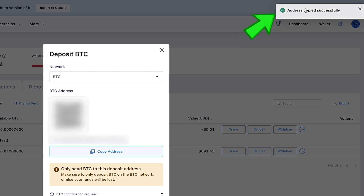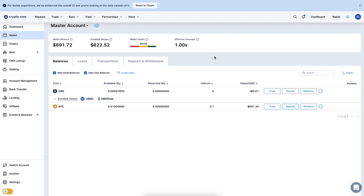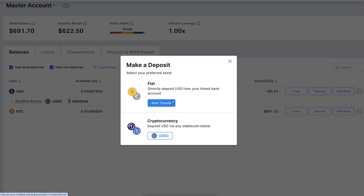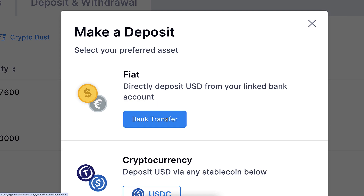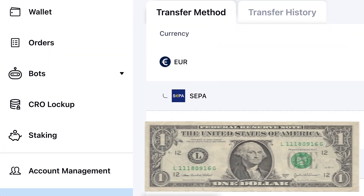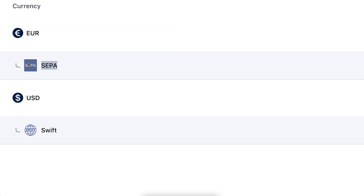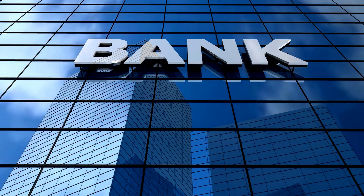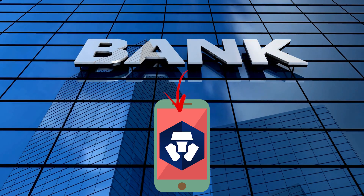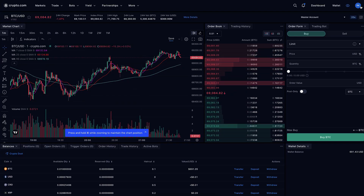To transfer from another exchange or your own Bitcoin wallet, click the deposit button and then click 'copy address' — it will say 'address copied successfully,' and you can paste it into another platform to deposit immediately. Crypto deposits are usually the easiest and fastest. You can also deposit fiat currencies via bank transfer, including euros and US dollars via SEPA transfers. Alternatively, deposit from your bank to the crypto.com app first, then transfer for free to the exchange.